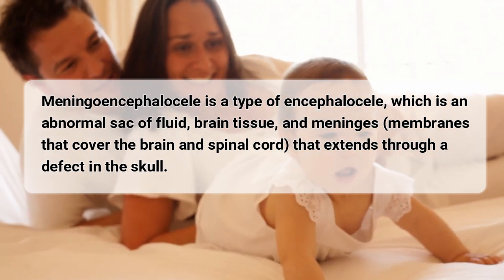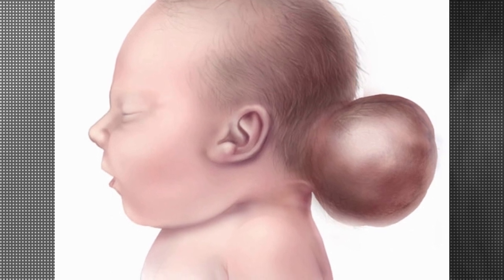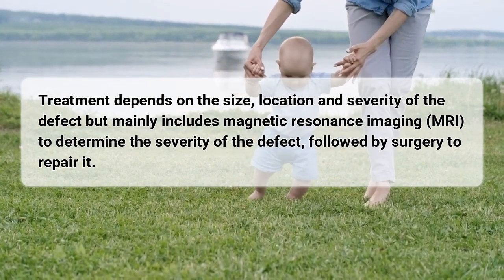Here is a similar illustration on the back of a head. Essentially, the fluid in the brain has pushed through and caused this large balloon-like feature.